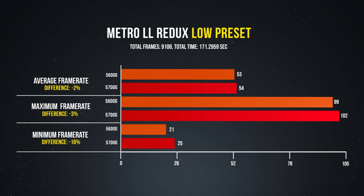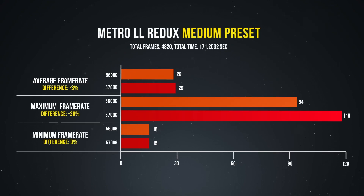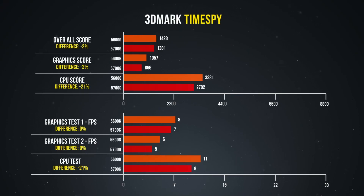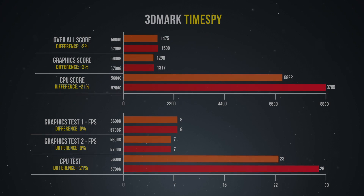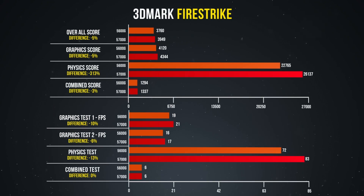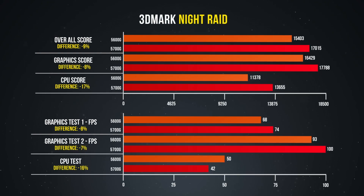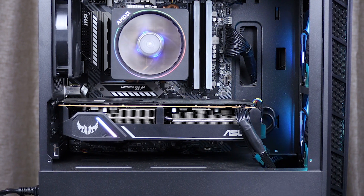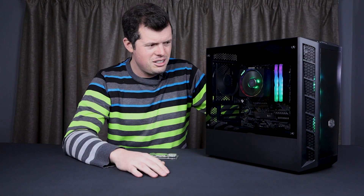I also threw in my RX 5600 XT and had someone come play on the system over the weekend — it literally didn't skip a beat, whether it was Escape from Tarkov, which absolutely breaks systems, or League of Legends, another runs-on-a-calculator setup. Everything ran flawlessly. For a lot of you, the goal will be to get the G-Series processor now so you can at least game, because buying a 1050 for two or three thousand rand is less than ideal. Then when the time comes, you can add a GPU and take full advantage of all that single-core performance.